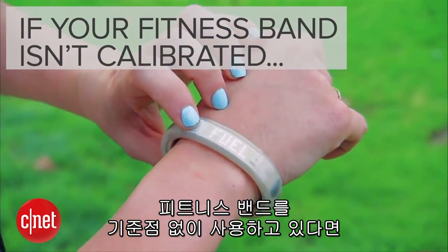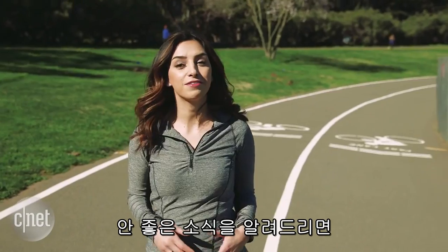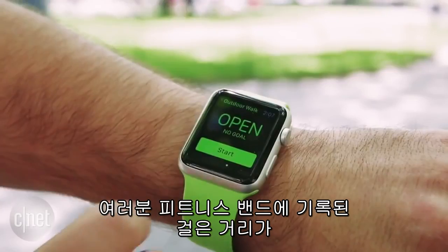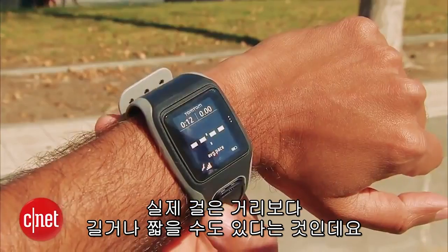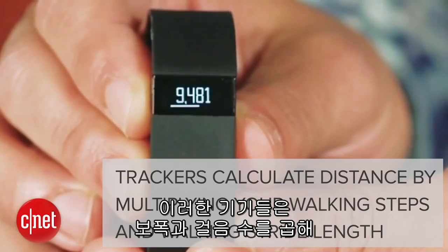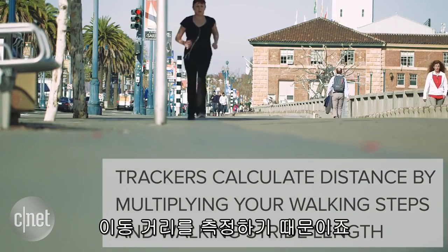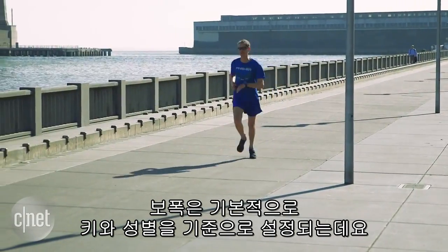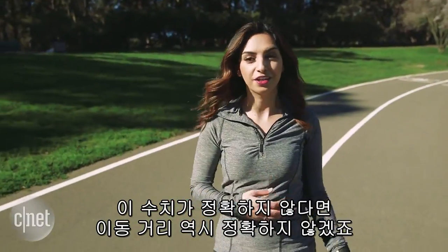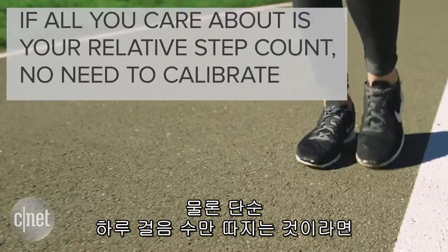If you're using a fitness band and it hasn't been calibrated, you're doing it all wrong. Whatever mileage you track today, you might have walked more or less than what your fitness tracker is actually showing you. That's because by default trackers calculate distance by multiplying your walking steps and stride length, and stride length is set using your height and gender. So if your tracker guessed your stride length wrong, then your distance is wrong too.